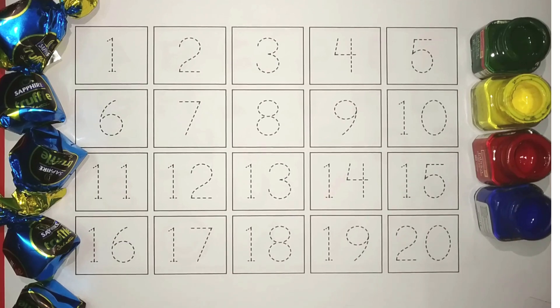Hi kids! Welcome to our channel. Let's learn counting. 1, 2, 20.